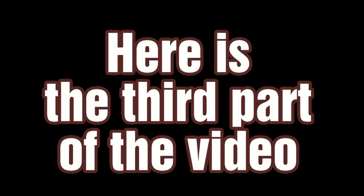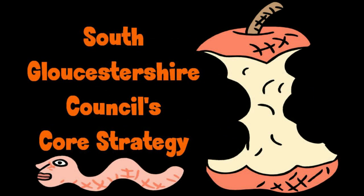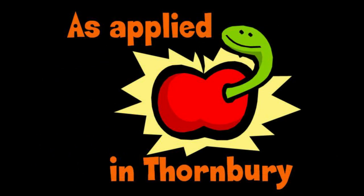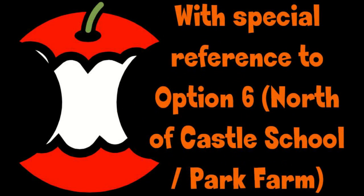This is part 3 of the video, reviewing South Plottershire Council's core strategy with regard to Thornbury and Option 6 in particular.